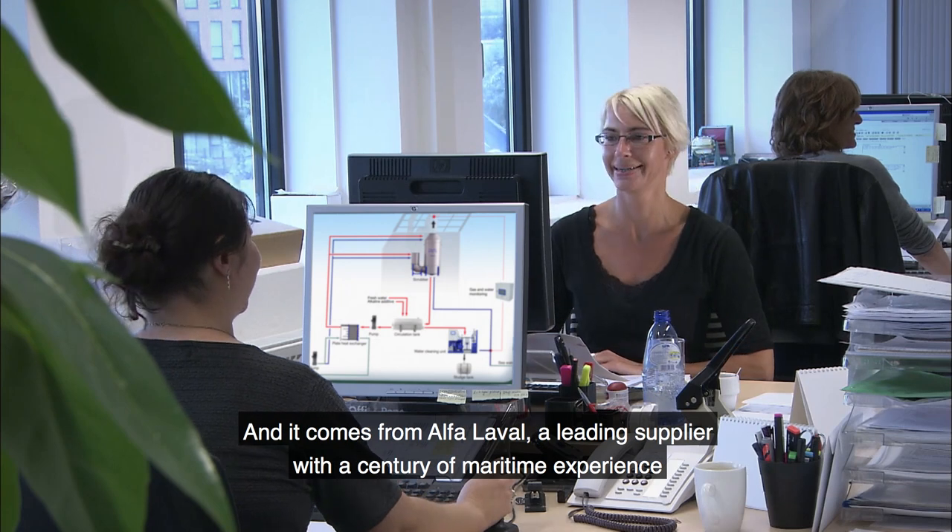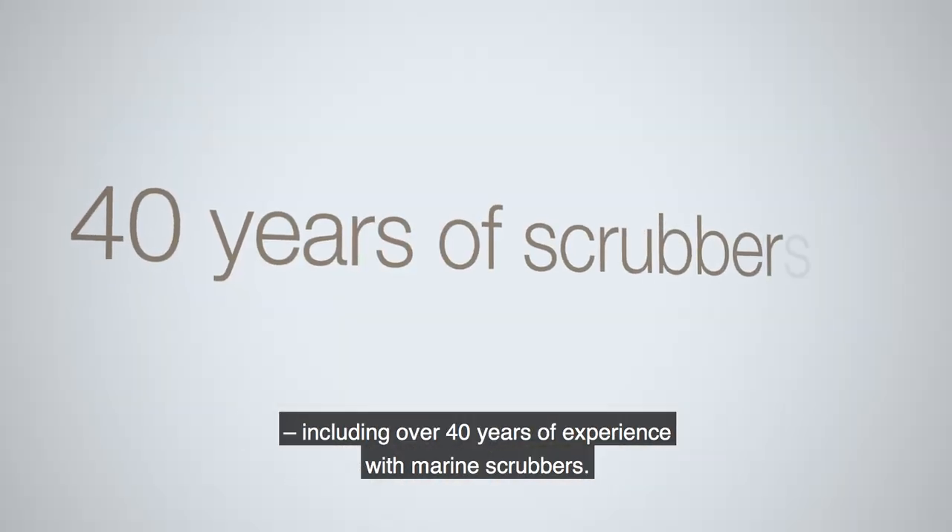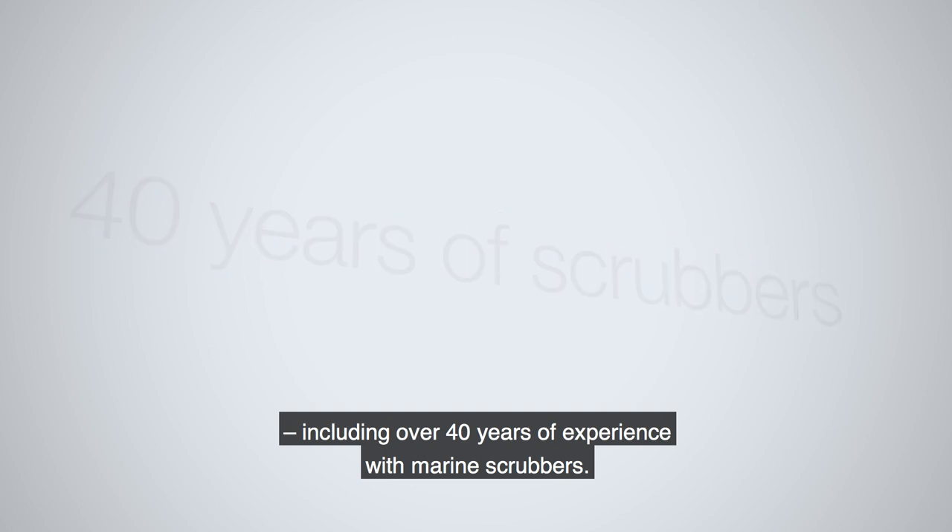And it comes from Alfa Laval, a leading supplier with a century of maritime experience, including over 40 years of experience with maritime scrubbers.